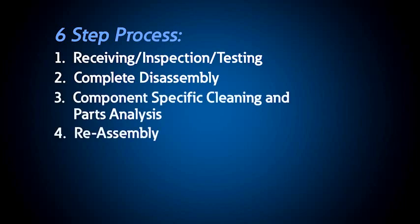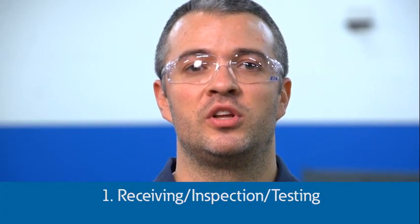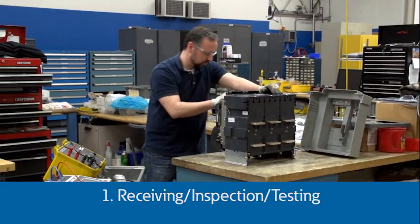What sets us apart from our competition? It's our exclusive six-point process based on our expertise and experience with manufacturing state-of-the-art new power circuit breakers. First, when we receive a breaker, we do a full inspection of the current state, including testing if appropriate, to determine its operating condition.